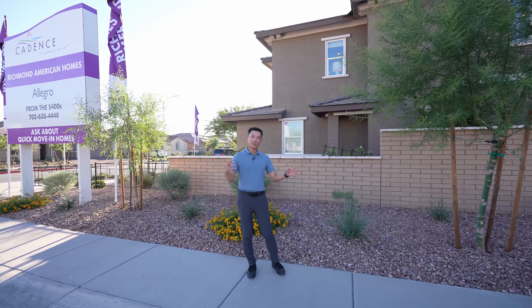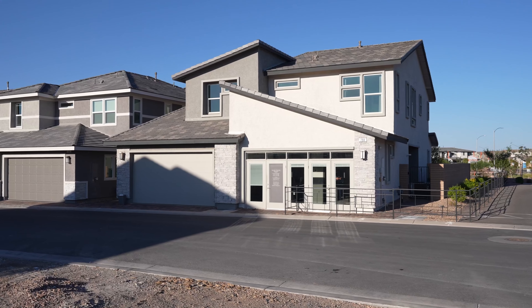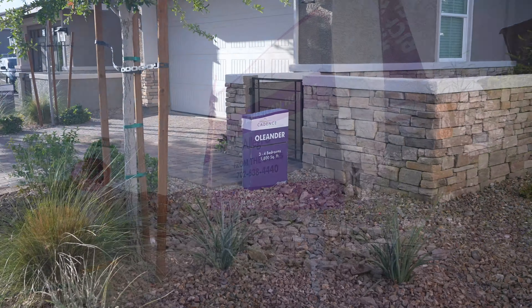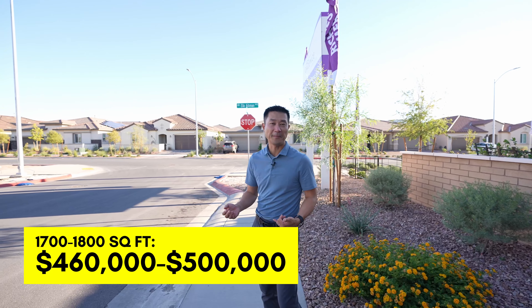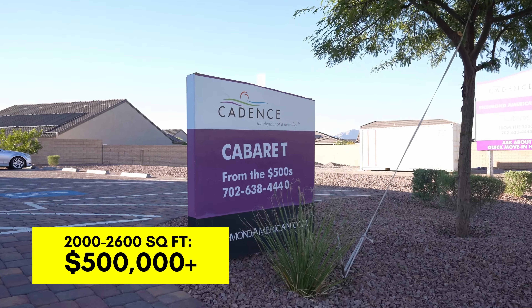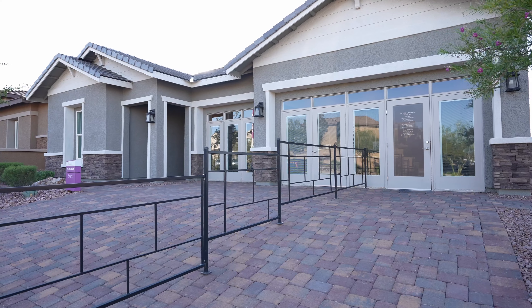Still at Richmond American — over here we have Overture, a duplex townhome ranging from 1,500 to 1,800 square feet, starting in the high $300s. This is probably your lowest price point in Cadence for new construction. Right behind me is the Allegro — 1,700 to 1,800 square feet, ranging from $460,000 to about $490,000 — a single-family home with three or four bedroom options. Then there's Cabaret by Richmond American, starting in the low to high $500s, 2,000 to 2,600 square feet — single-story homes.